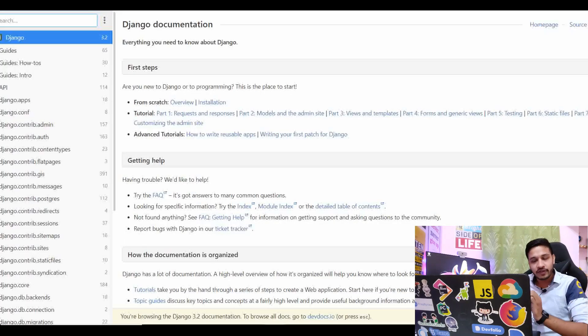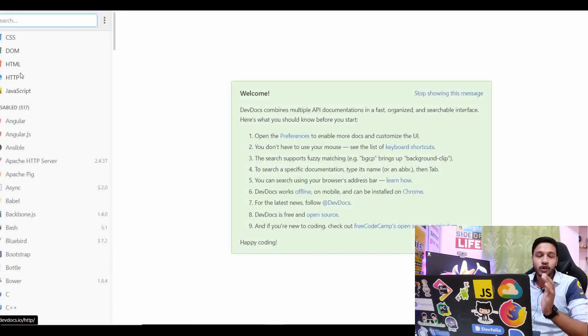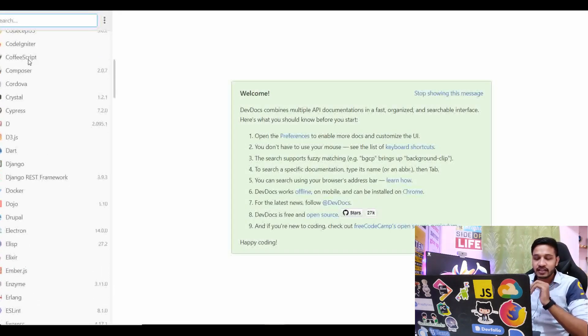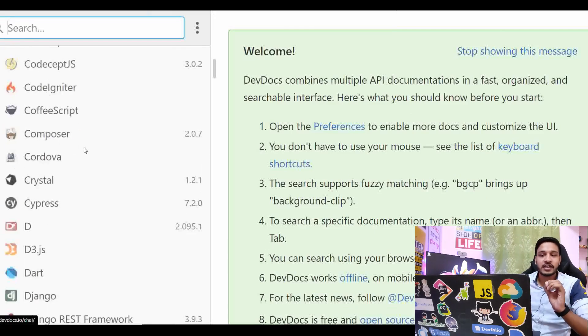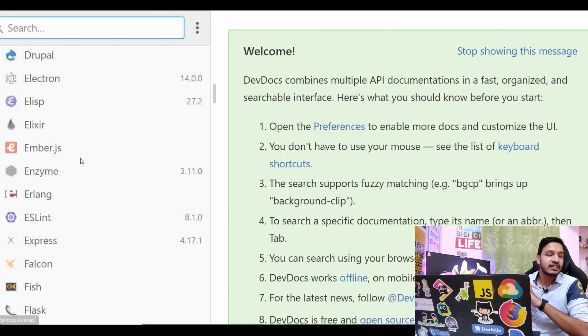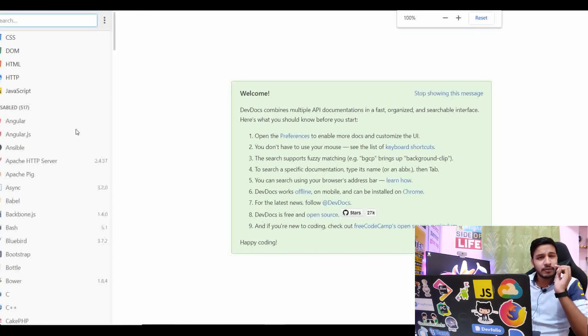The next website, which is one of my favorites, is DevDocs.io. This website has many frameworks and all related documentation in one place. There is a big list of every particular framework, language, and all documentation. DevDocs.io — there will be a link in the description. Documentation is the best source to learn any particular thing, whether it's a tool, a framework, a language, or anything. So if you haven't been reading documentation yet, then start reading, because it is the best source to learn anything. Every piece of documentation you will get here.